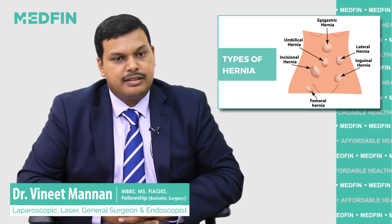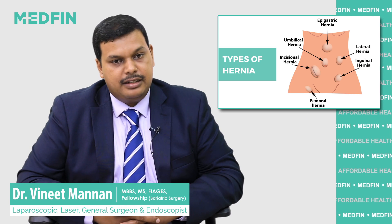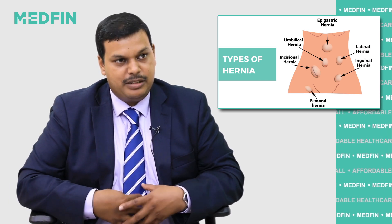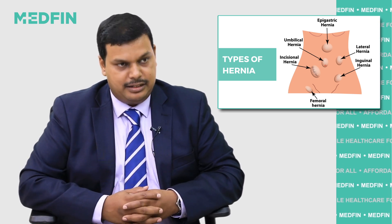Essentially, we deal with hernias both on the outside and on the inside. On the inside, we have the protrusion of the foodpipe and the stomach from the abdomen into the chest cavity through the diaphragm, which is an internal hernia.